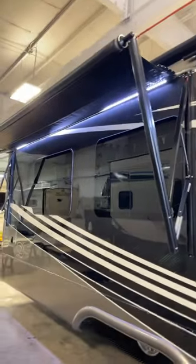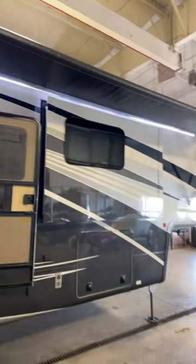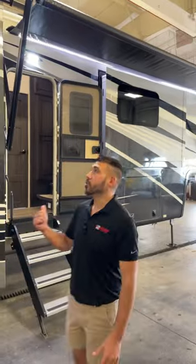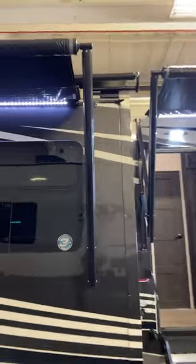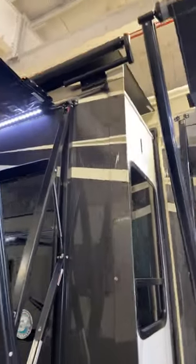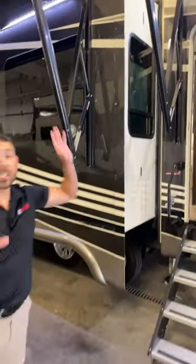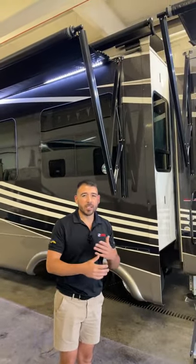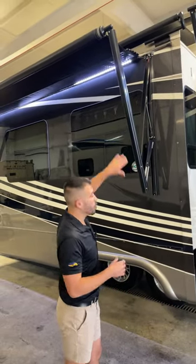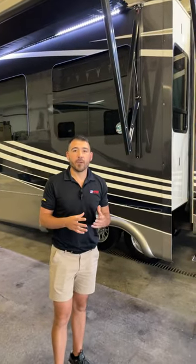We have double awnings, so we have tons of awning space — plenty of room to stay out of the sun and out of the elements outside of our DRV. On top of our slides we have slide toppers, which are going to keep sticks, leaves, and all the stuff you don't want brought in on top of the slide. They'll kick it off before you bring your slide in, giving you longevity in your seals so you won't have to worry about water coming in through a slide.